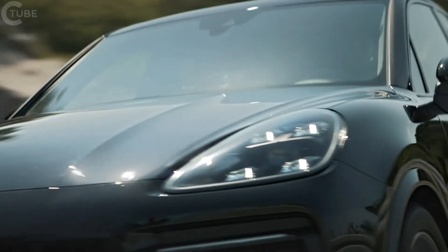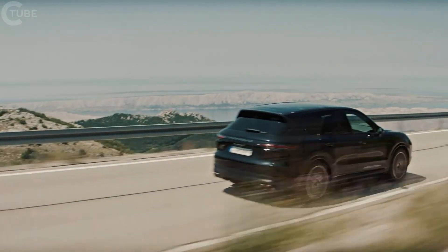Sports car, off-road vehicle, touring saloon — the new Cayenne is all these things. The third generation intends to continue the success story, expanding the spread between dynamics and comfort even further, in all terrains.